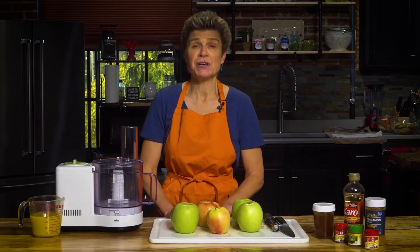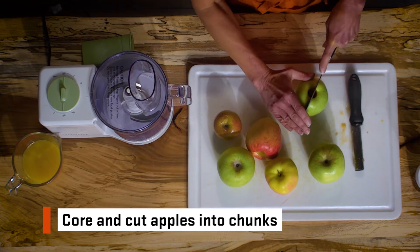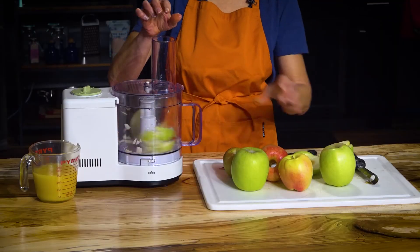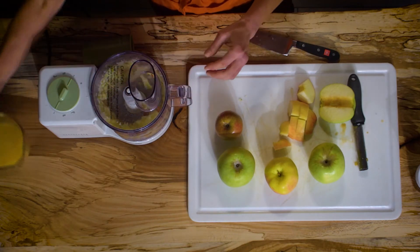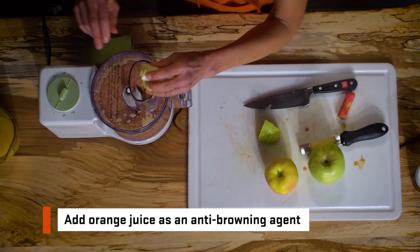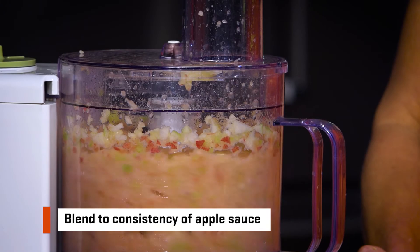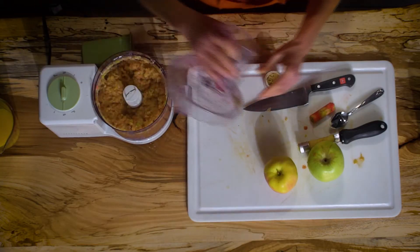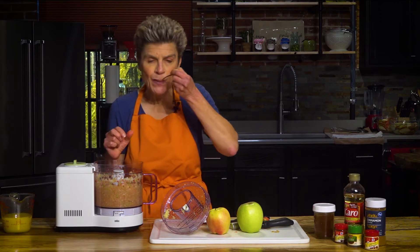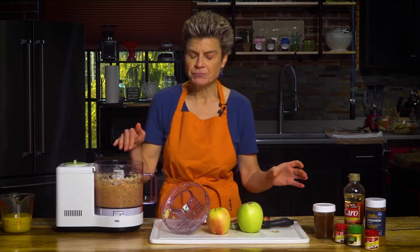While the apple slices are soaking, we will prepare the apple puree for our fruit leather. We cut the apples into chunks and then place them in the food processor. We've added some orange juice to help with the mixing as well as to serve as an anti-browning agent. We've blended this puree to about the thickness of applesauce. Now we're going to taste our puree — it's always important to taste what you're making. I like that flavor and wouldn't do anything to it in this case.